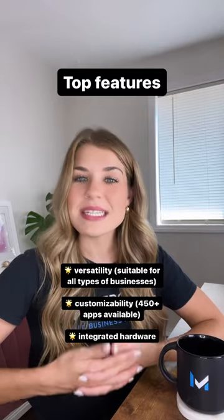Thinking about a Clover POS system for your business? The top features of Clover POS include its versatility, customizability, and integrated hardware. Clover's software and hardware all work together to create an all-in-one seamless experience.